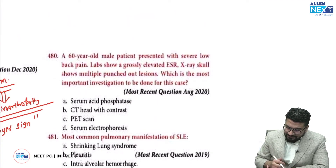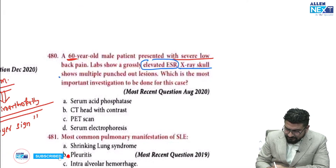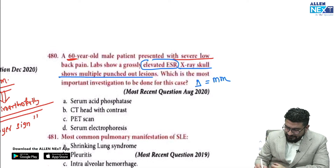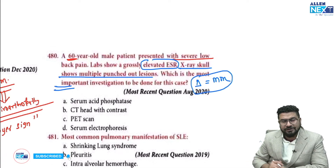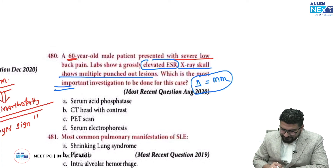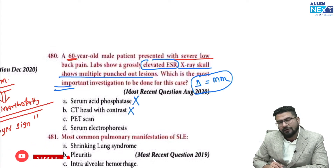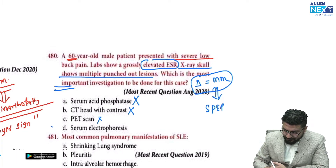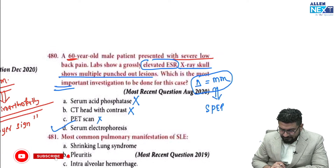A 60-year-old male presents with severe low back pain. Old age is the hint. Lab shows grossly elevated ESR and X-rays reveal multiple punched-out lesions — this is a case of multiple myeloma. The most important investigation: bone marrow biopsy to see plasma cells is not listed. Serum acid phosphatase is not a good test. For diagnosing multiple myeloma, we do SPEP — serum protein electrophoresis — which shows an M-spike pattern. The answer is serum protein electrophoresis.